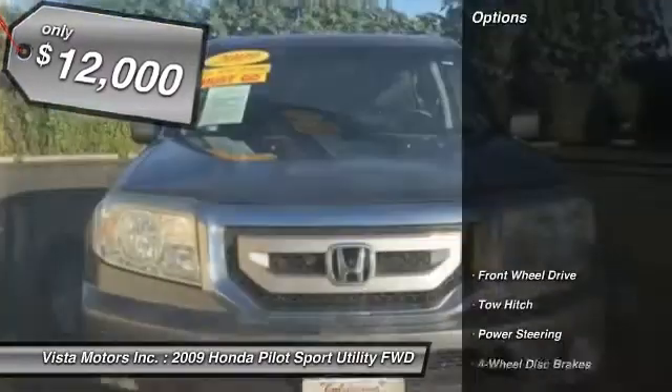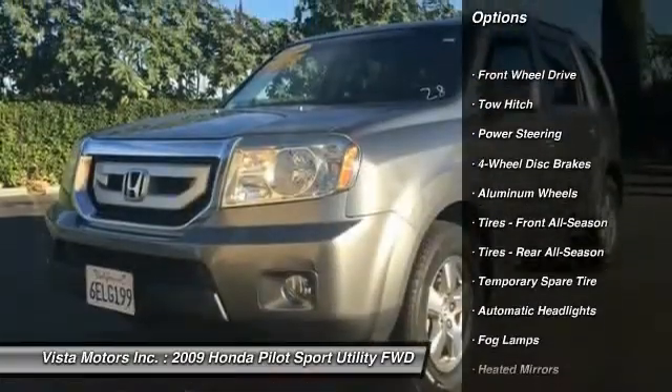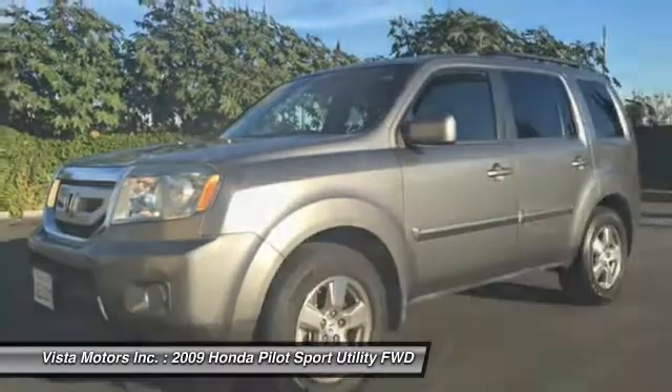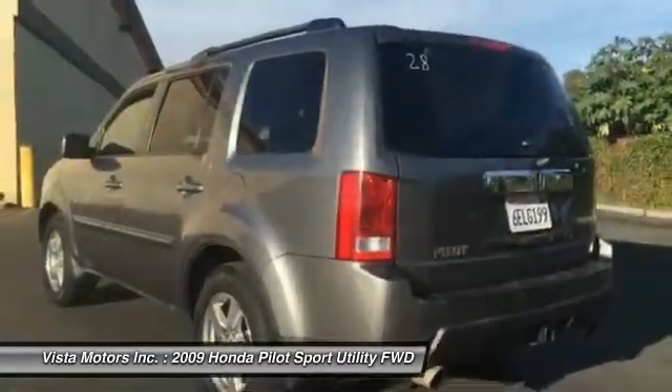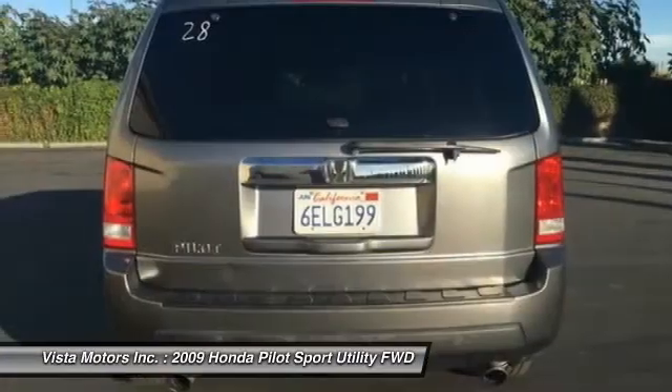Here are some of this vehicle's great options: keyless entry, steering wheel audio controls, CD changer, toe hitch, adjustable steering wheel, power steering, floor mats, cruise control, four wheel disc brakes, aluminum wheels. Come see the car for yourself.